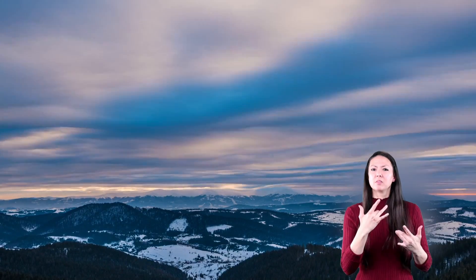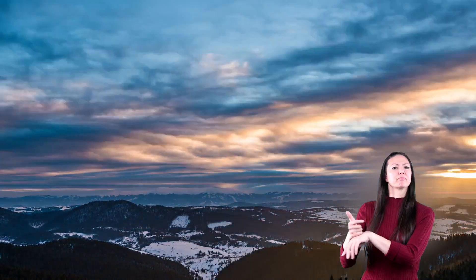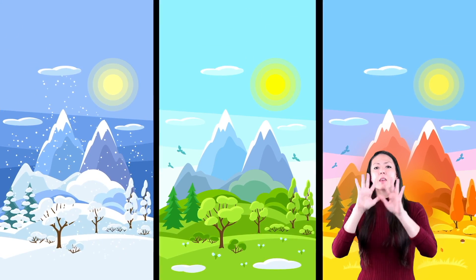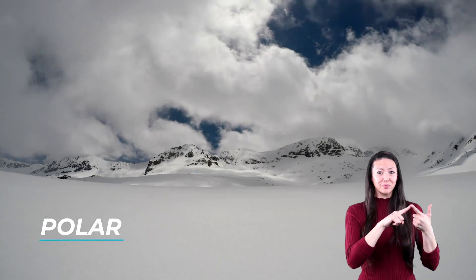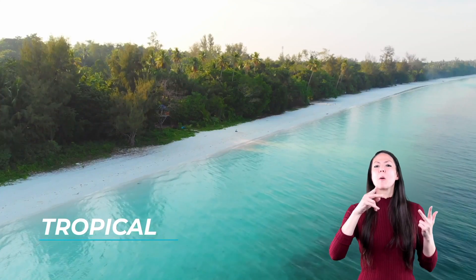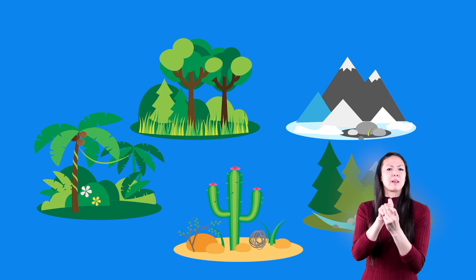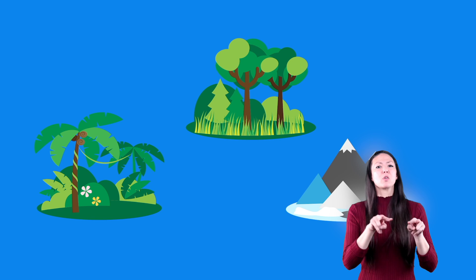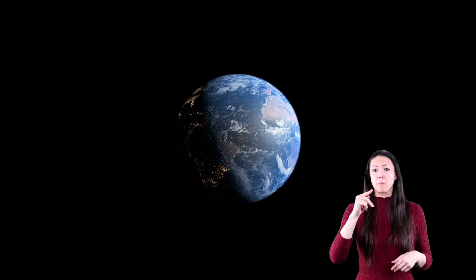Tonga is not likely to have a giant snowstorm, and the North Pole is probably not going to experience a heat wave. That's because of climate. Climate is the usual weather pattern established over a long period of time. There are three main climate zones on the earth: polar, temperate, and tropical. Each of these climate zones can be broken up into more specific zones, but in this video we are going to focus on those three.